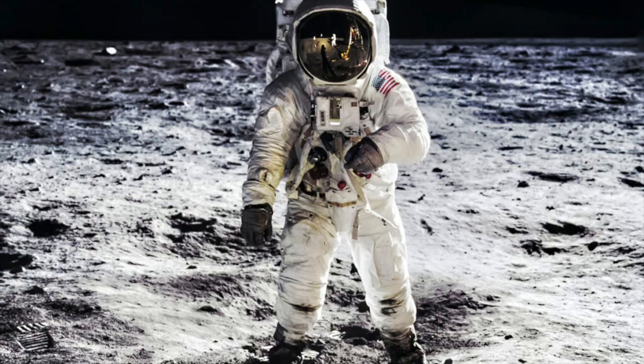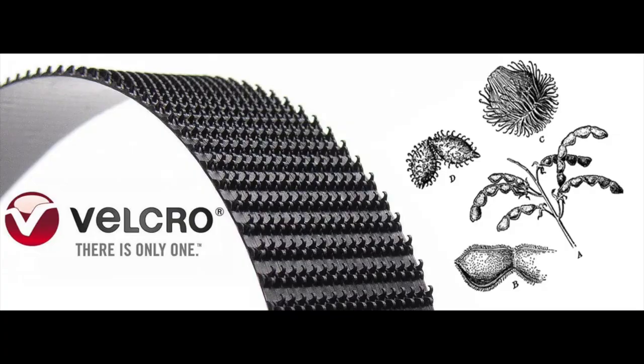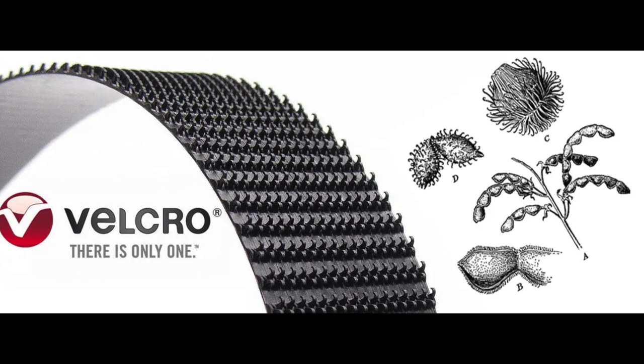Velcro's big break came when Milka the dog's invention went to the moon. NASA embraced Velcro for fastening small objects in space — it doesn't need to be zero gravity, it's just easy to use. Today, Velcro is everywhere: from healthcare settings with blood pressure cuffs, orthopaedic devices, and even surgeon's gowns.